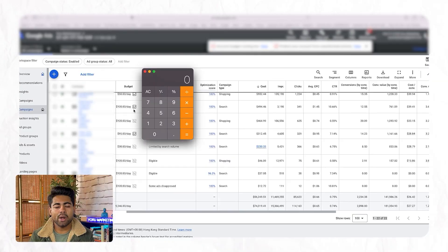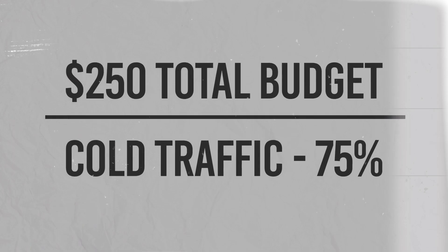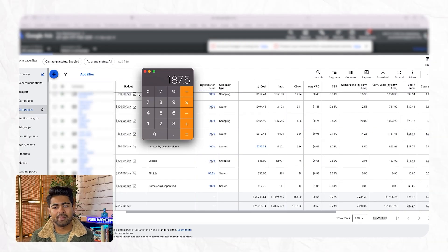Moving to search campaigns, 25% of that $1,000 should go toward search — that's $250. Of that $250, we want to put 75% toward cold traffic. So 75% of $250 is about $187.50. Of course it can be a little up or down — you don't need to go to the cent. Being at $188 or $190 is fine. The key is to follow the percentages: 75% for cold traffic in search.